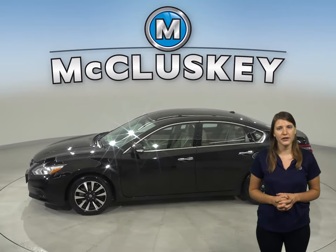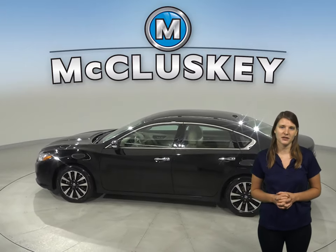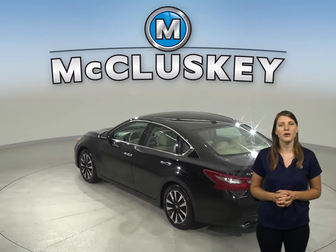Under the hood there's a 2.5 liter four-cylinder engine with a CVT X-Tronic transmission. The nine-speaker Bose sound system allows you to listen to Sirius XM ready radio along with AM-FM radio.